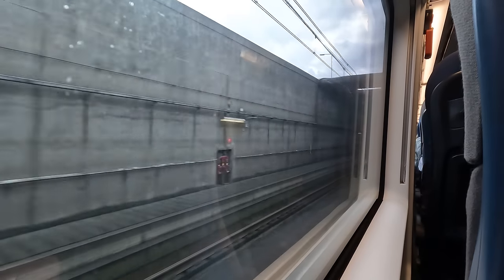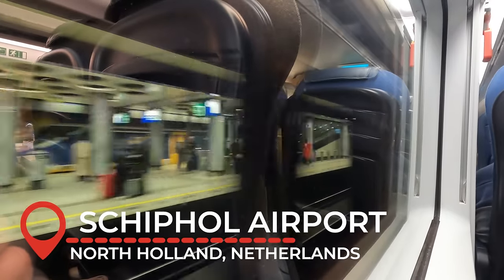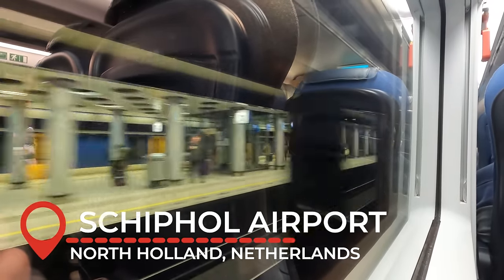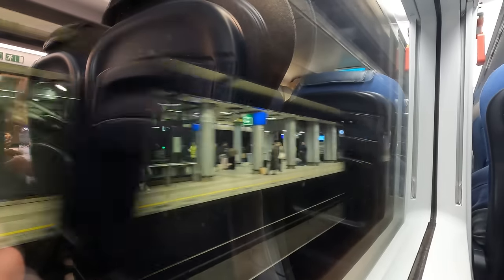7 minutes into the journey, we enter the underground tunnels and pass through Amsterdam Schiphol Airport, the main airport in the Netherlands which in 2019 saw almost 72 million passengers, making it Europe's third busiest airport. Eurostar services to London sadly don't serve the airport, which in my opinion would be great for those making onward connections to inbound flights, though the airport is already well served by both national and international trains regardless.